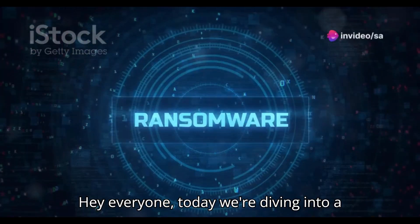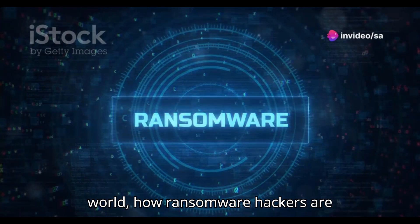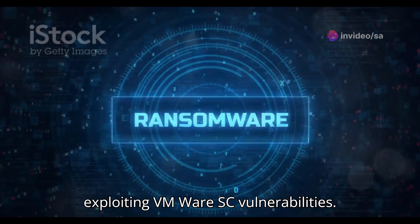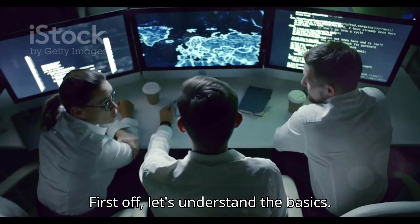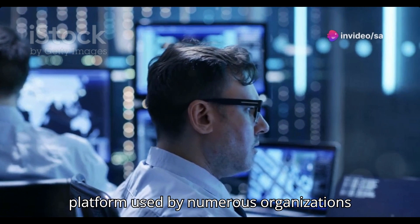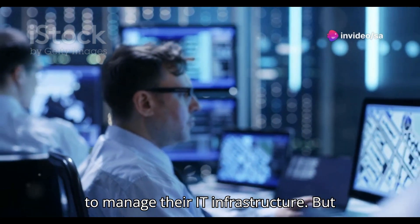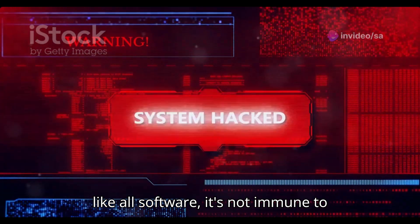Hey everyone, today we're diving into a concerning trend in the cybersecurity world: how ransomware hackers are exploiting VMware ESXi. VMware ESXi is a popular virtualization platform used by numerous organizations to manage their IT infrastructure, but like all software, it's not immune to attacks.